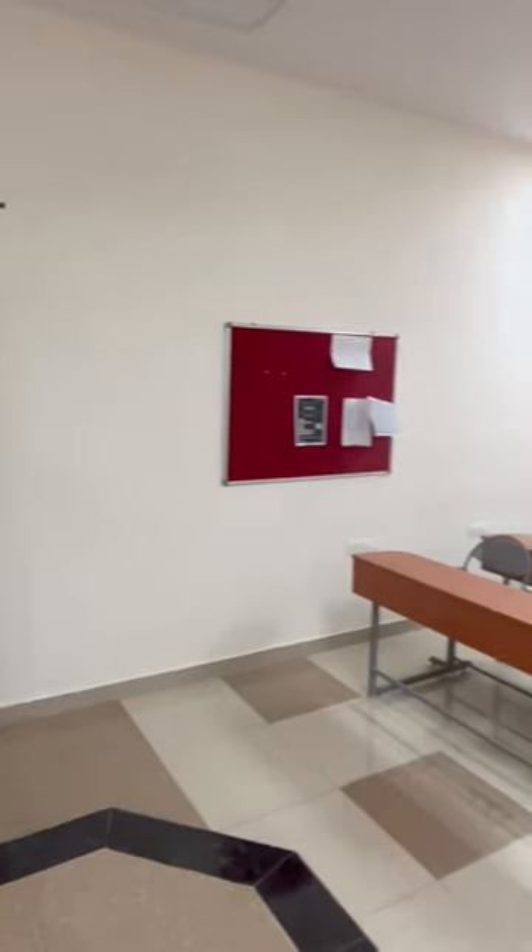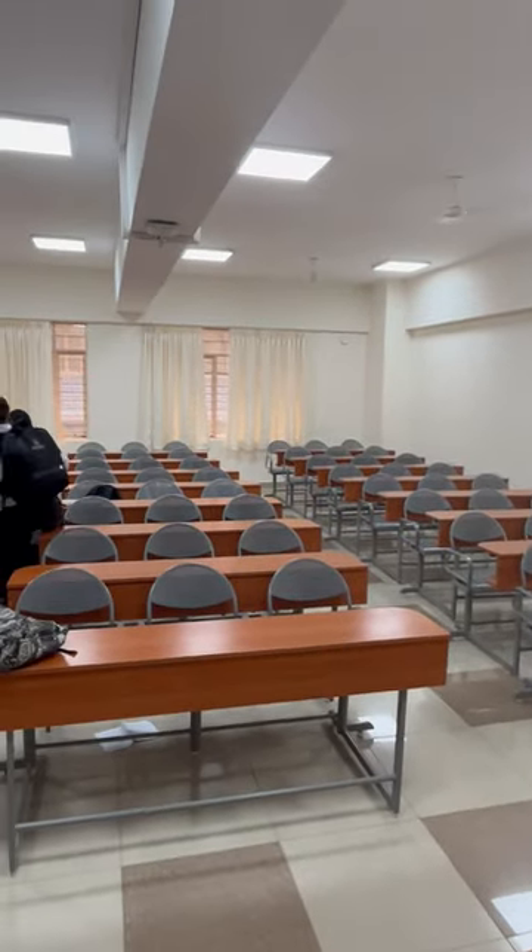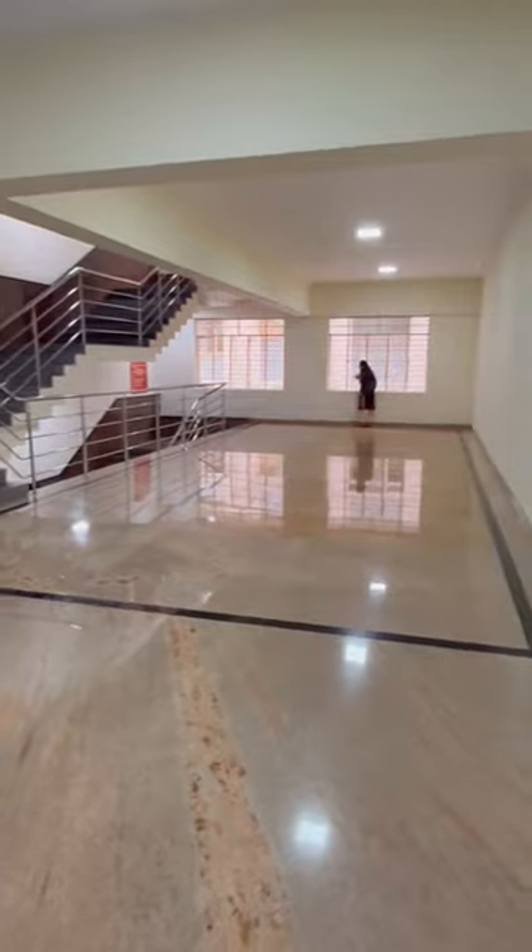This is my classroom and it has a sitting capacity of 80 to 90 students. There is a notice board too, and the corridor looks like this.